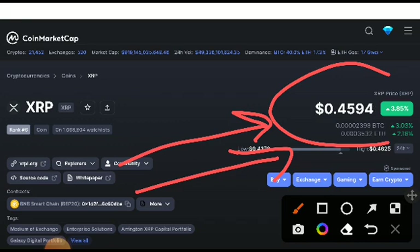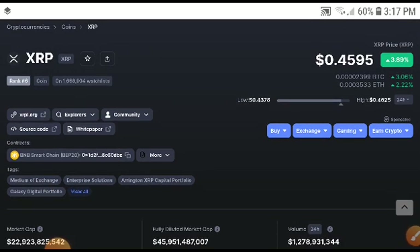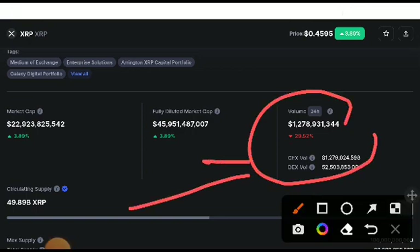You can see the price at 3.89 — it was already increasing and very close. If you are new to my channel and want to subscribe, click the subscribe button for more videos. If you want to join our Telegram group, the link is in the description — join our free premium Telegram signal group.